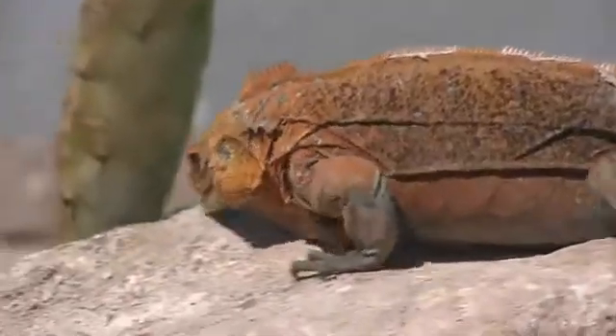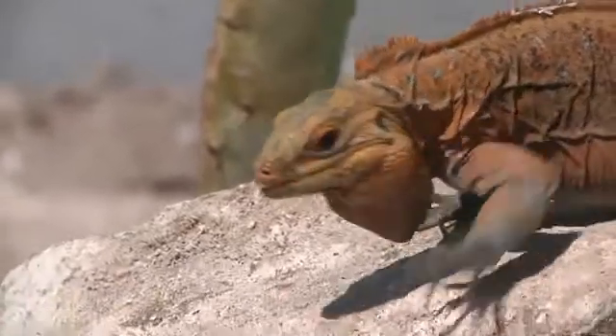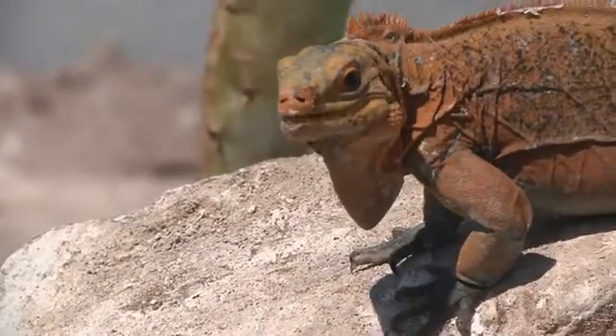Iguanas are among the largest lizards. Throughout the New World where they occur, as well as the Pacific Ocean and the Fijis, they're all pretty much endangered. They're in a lot of trouble, particularly those on the islands.